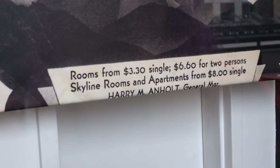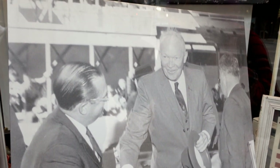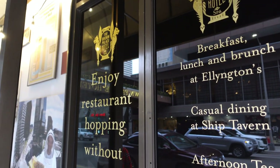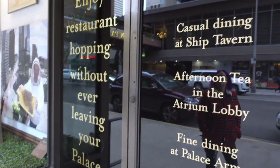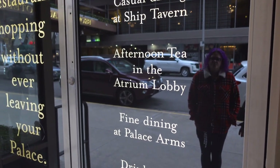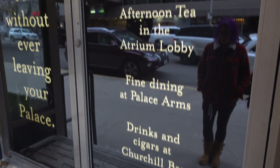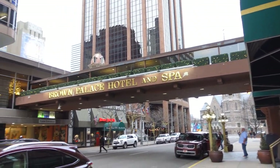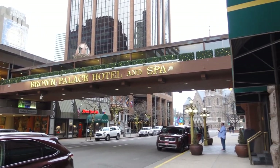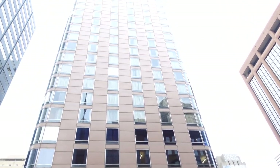The window displays are full of fascinating history — rooms used to be $3.30 a night for a single person, $6.60 for two. Thirteen U.S. presidents have stayed here, from Teddy Roosevelt and Woodrow Wilson all the way up to George H.W. Bush. The hotel's dining options are incredible: breakfast, lunch, and brunch at Ellington's; casual dining at Ship Tavern; afternoon tea in the atrium lobby; fine dining at Palace Arms; and drinks and cigars at Churchill Bar. Tonight we're eating at Ship Tavern!